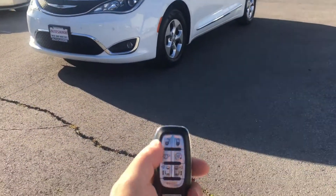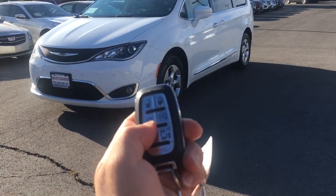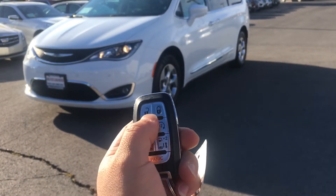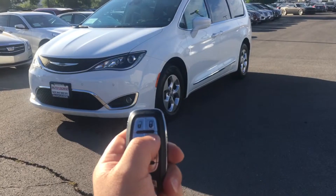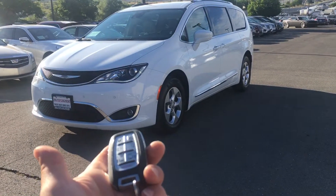Let me show you how the fob works. Hit lock, then hit unlock. Now let's show you the remote start — you hit lock and then push this button twice, and that's done.